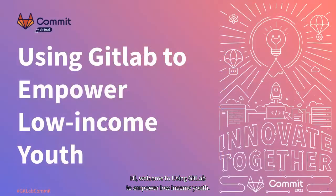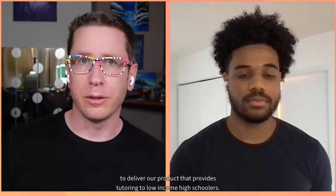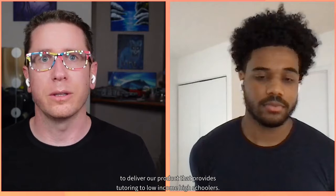Welcome to Using GitLab to Empower Low-Income Youth. I'm Dave Sudia. My co-presenter is Trey Stevens, and we're going to be talking about how our nonprofit, Upchieve, has adopted GitLab this year to really accelerate our ability to deliver our product that provides tutoring to low-income high schoolers.